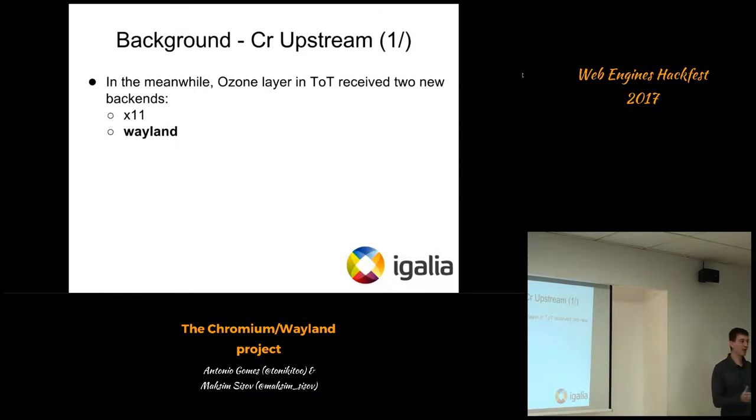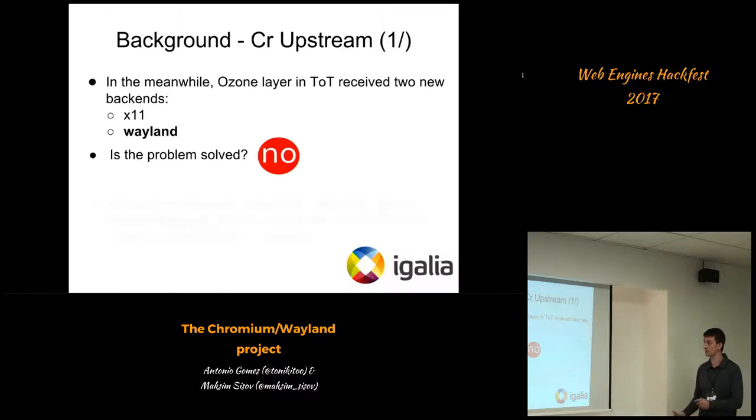Since they entered maintenance mode, lots has happened. Some new backends were introduced in the tip of trunk — new Ozone backends, including the X11-level backends and the Wayland backend, which is the one we care most about. But is the problem solved then — do we have Wayland now? The plain answer is no, and I'm going to explain why it's a beginning but not a real solution for the problem we want to solve.